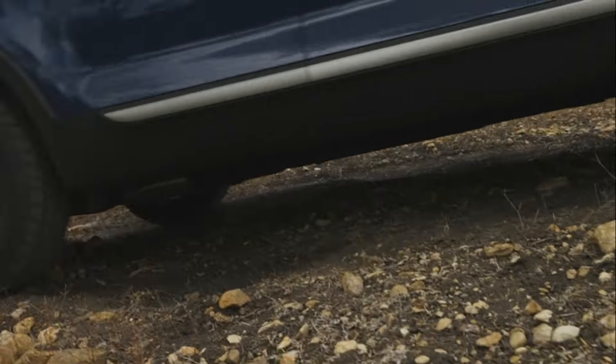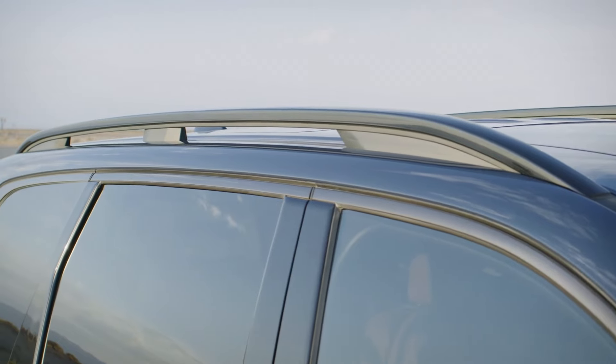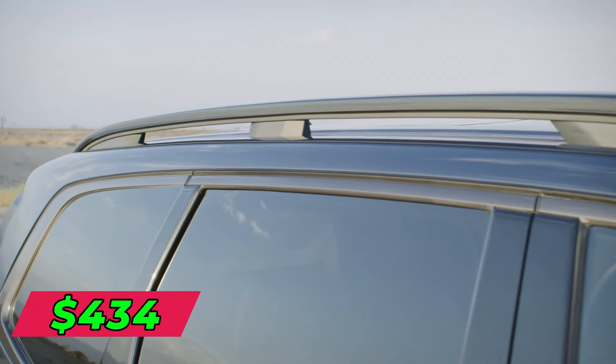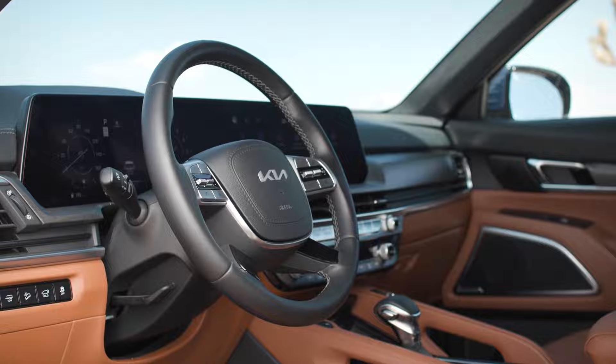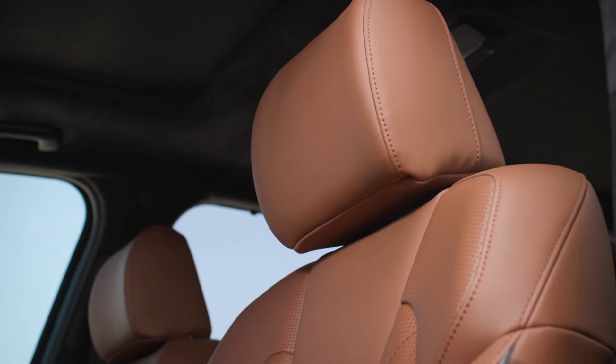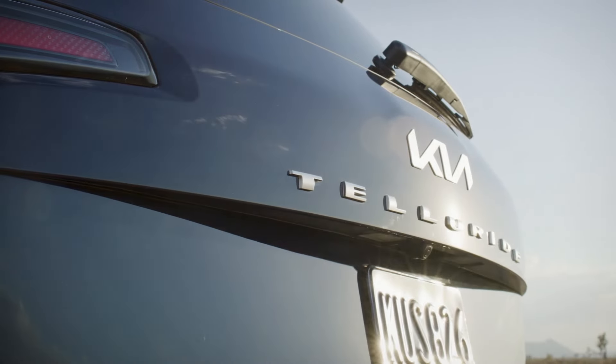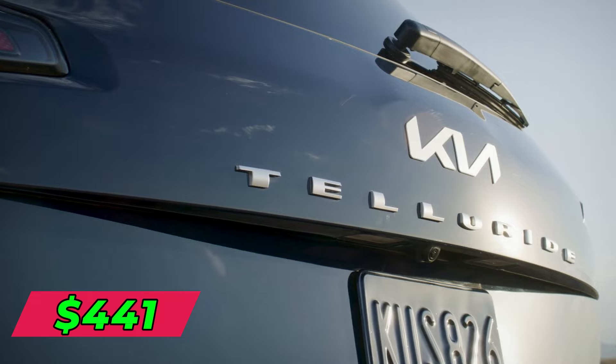Leasing the Telluride is a smart choice thanks to Kia's flexible options. On average, you pay around $434 per month with $2,000 down for a three-year lease with a 12,000-mile annual limit. For a two-year lease, it's $469 monthly, and a four-year term runs $441 on average.